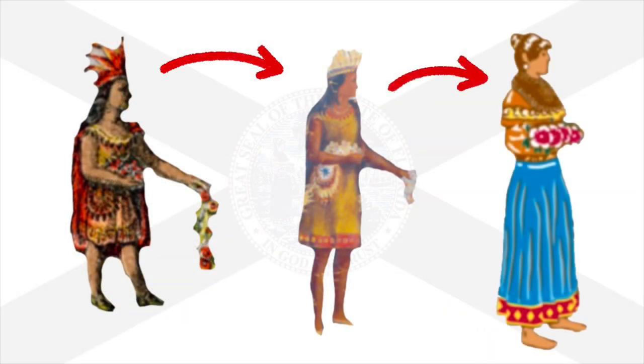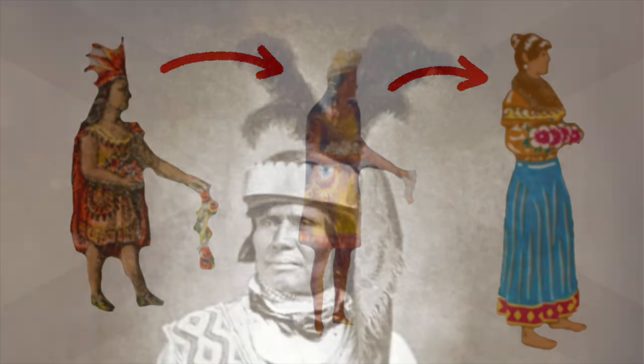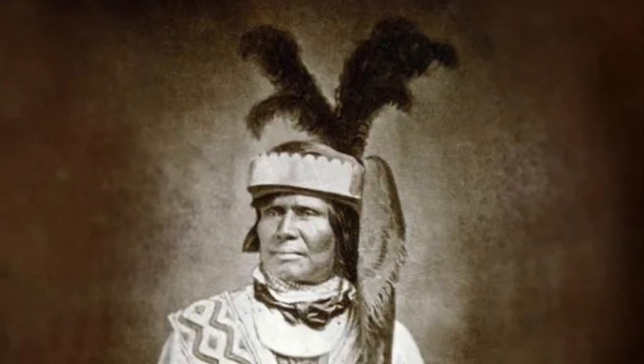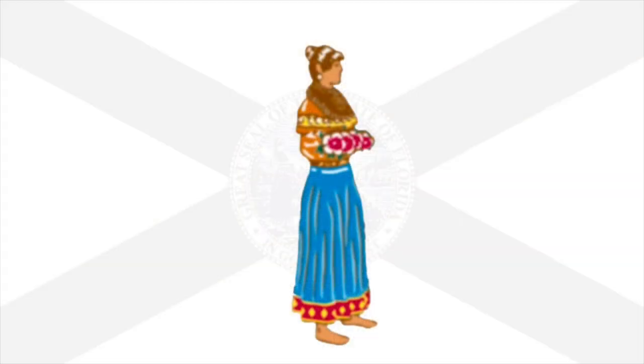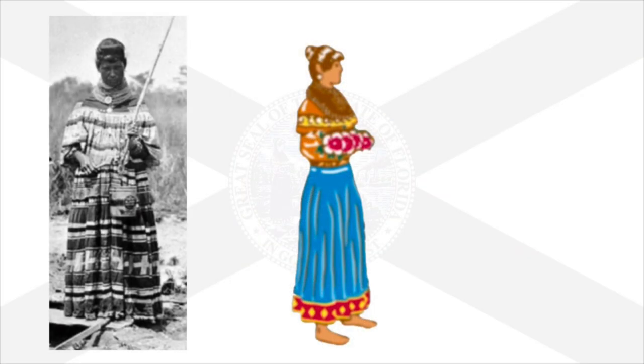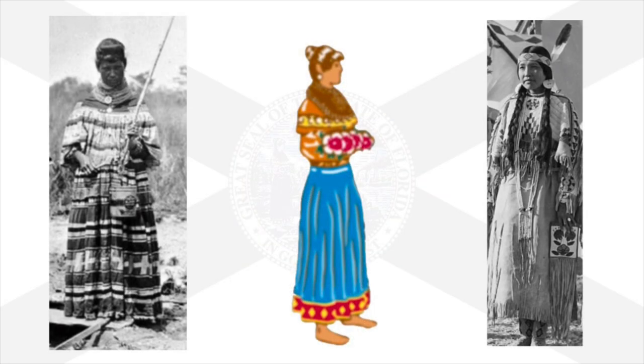Moving into the inner circle, the native woman has changed her clothing and taken off her feathered headdress. The reason behind this was that this type of headdress was only worn by male Seminoles. Her change of clothes was made to depict accurate Seminole clothing rather than Western Plains Indian clothing.